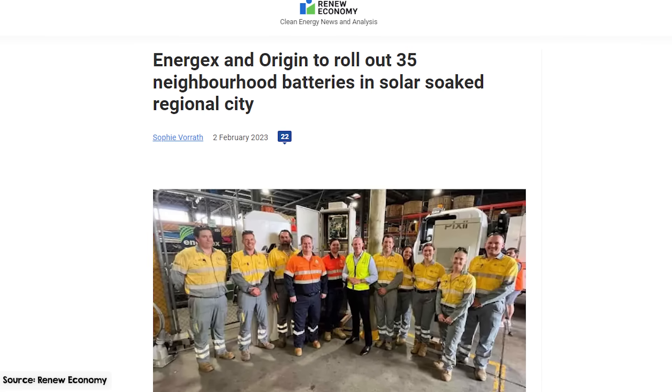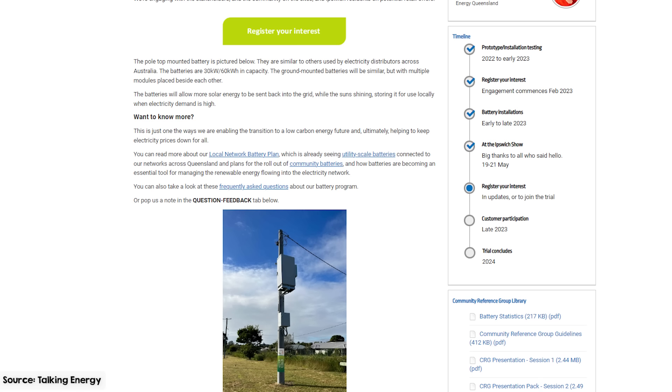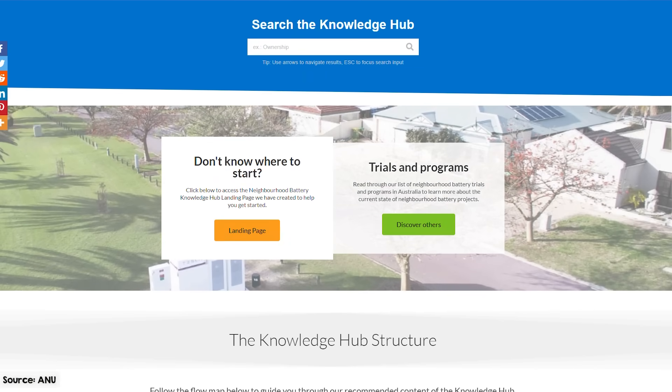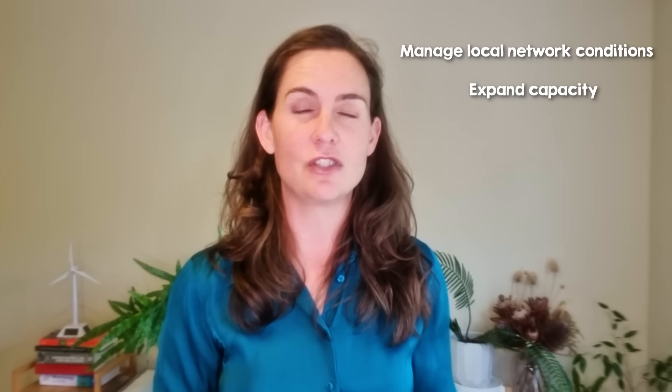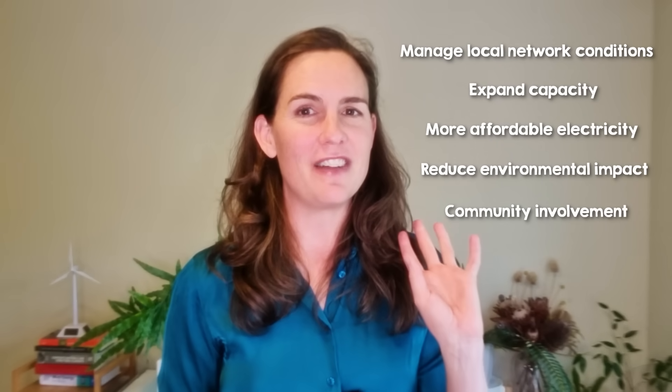Recently, community batteries have been sprouting up with government support. The intention is to take advantage of perceived technical advantages — batteries located within the distribution network should be able to reduce congestion and losses. This could help improve grid efficiency, reduce costs for consumers, and allow network upgrades to be deferred. The Australian National University's Battery Storage and Integration Program (BSGIP) explored the impact of community batteries on equity, sustainability and decarbonisation. Their findings suggest that medium scale batteries can effectively manage local network conditions, expand the community's capacity for solar, electric vehicles and electrified appliances, and offer opportunities to make electricity more affordable.